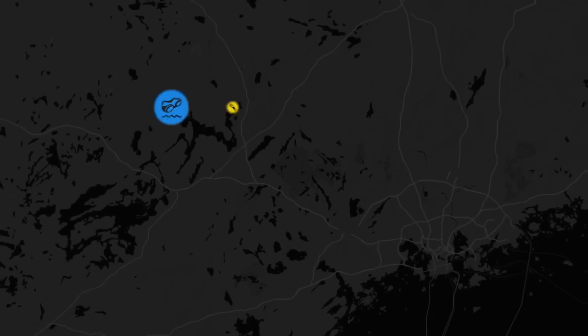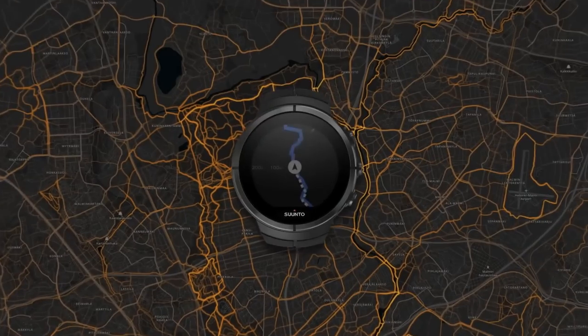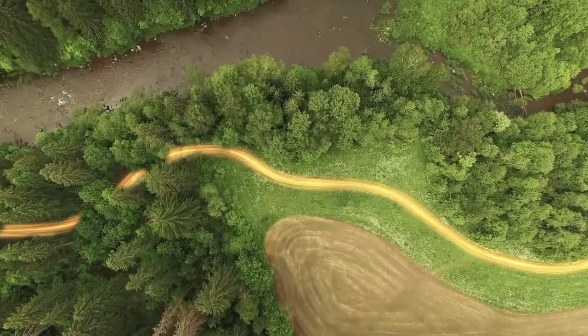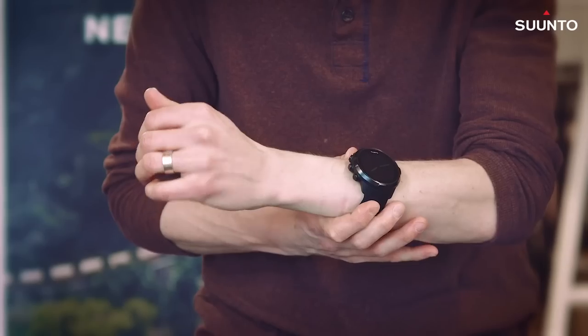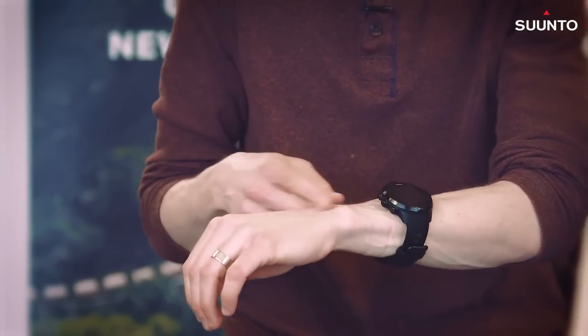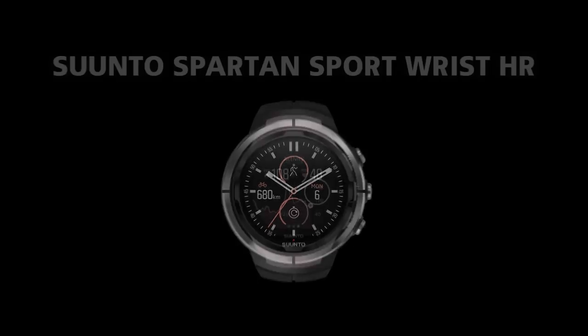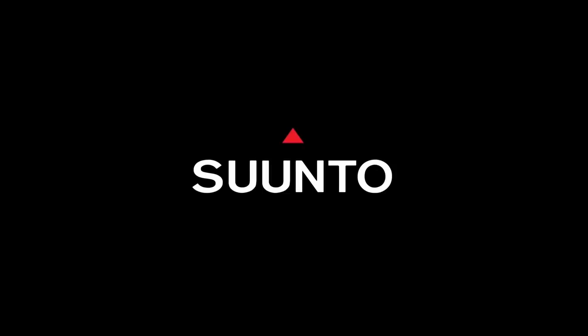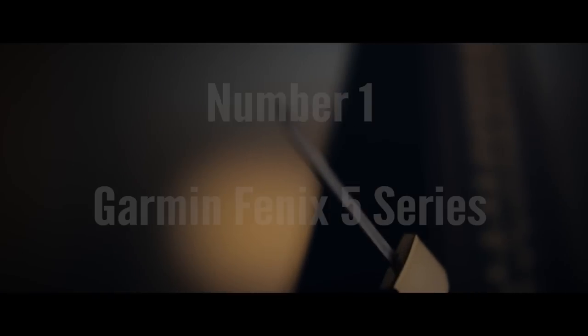You can also create custom training plans on the web portal, which is great. Another good feature is the heat map — you can see on the map which places are most popular among Spartan users for certain sports. You also get smartphone notifications on your wrist and you'll be able to read messages, see incoming calls, and more. This one is actually on sale, so check the link below for updated prices.